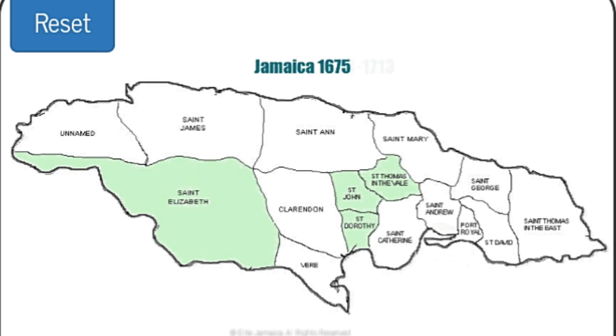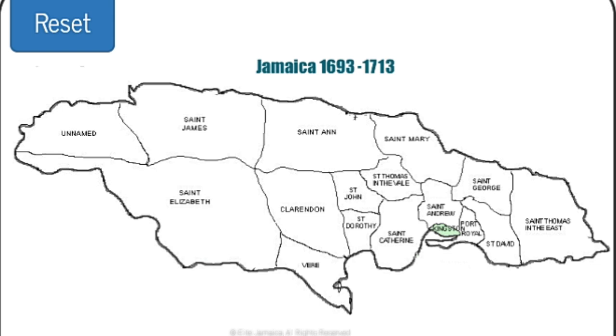With the growth of the trade industry, more parishes were added later. These parishes were created quickly and even had two unnamed parishes until later years. By 1675, Jamaica boasted a total of fourteen parishes, as follows in order from west to east.